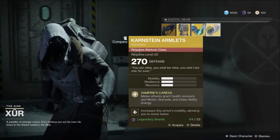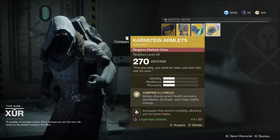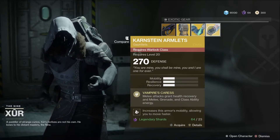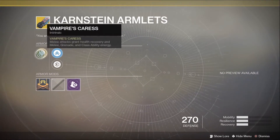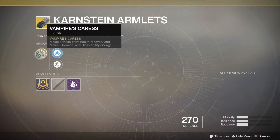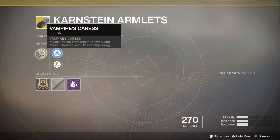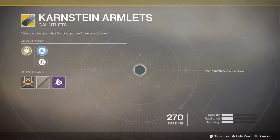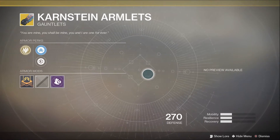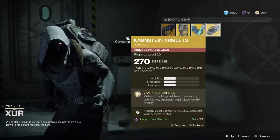Then for Warlock, we've got the Karstein Armlets. The perk is Vampire Caress — melee attacks grant health recovery and melee, grenade, and class ability energy. It's like there's a theme here — a lot of melee going on. No preview available, but honestly I think these both sound fantastic.